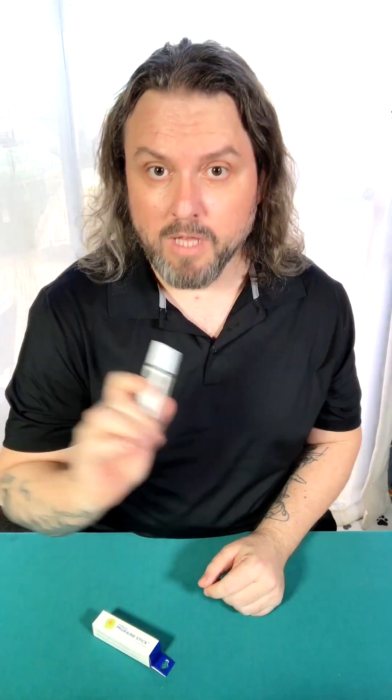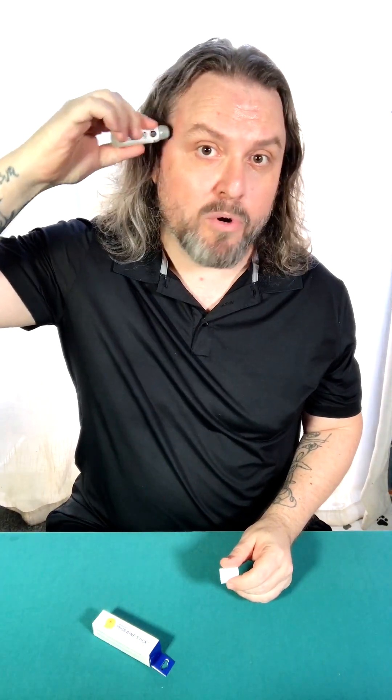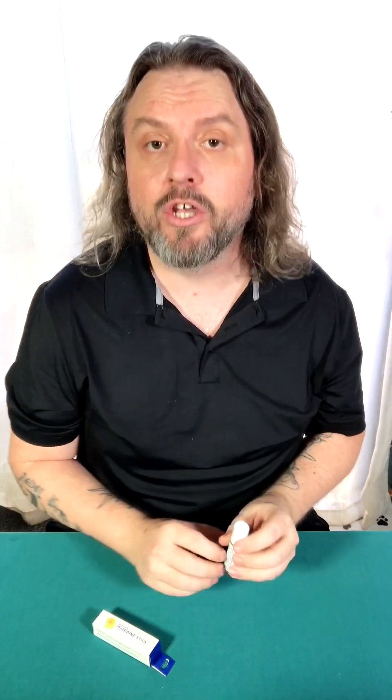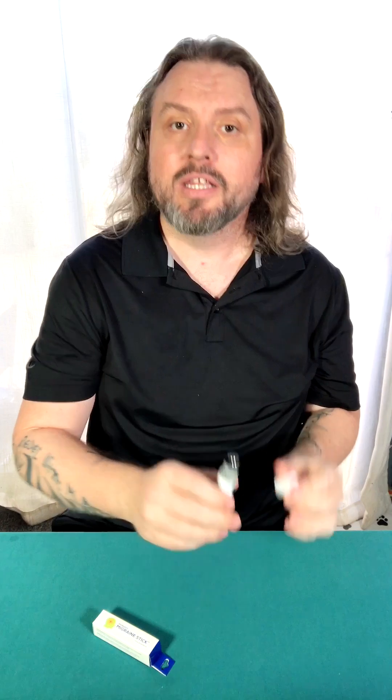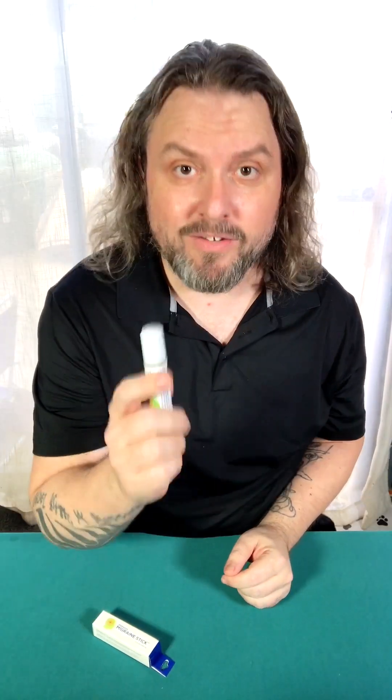One thing I absolutely love about this product is its easy-glide metal roll-on ball. It makes application so easy — put it on your forehead, your temples, or the back of your neck. The moment you start feeling a migraine or headache come on, roll it on and you'll instantly start feeling relief. There's no leaks, no mess, because of this little metal roll-on ball.